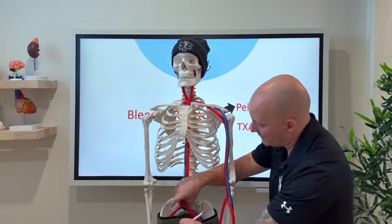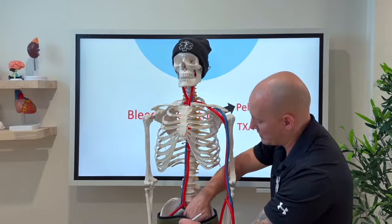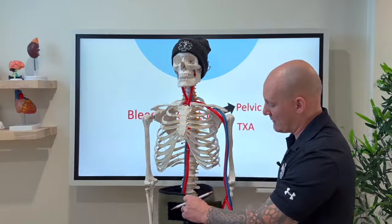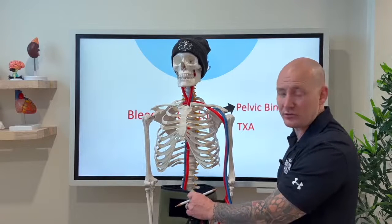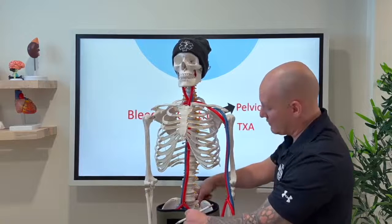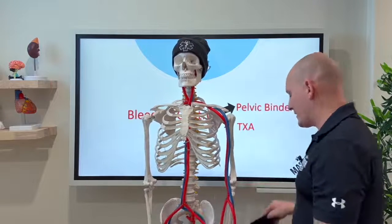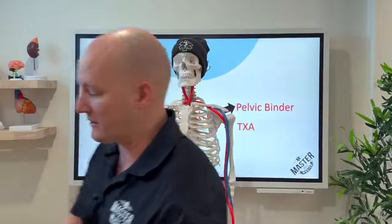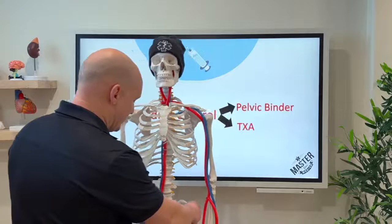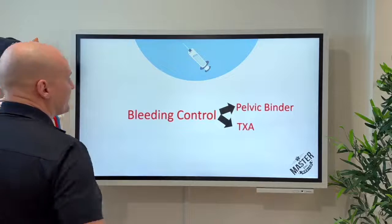The vessels that rupture are in the lower portions of the pelvis, not up high. Having the binder too high puts no tamponade on the vessels we want to compress. Bring it down to cover the greater trochanter — that's how and where to apply a pelvic binder. Apply it when there's a high enough mechanism, when you feel instability, or when the patient has significant pain or injuries around the pelvis.